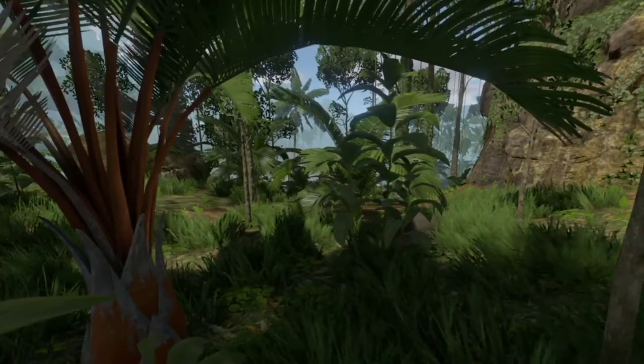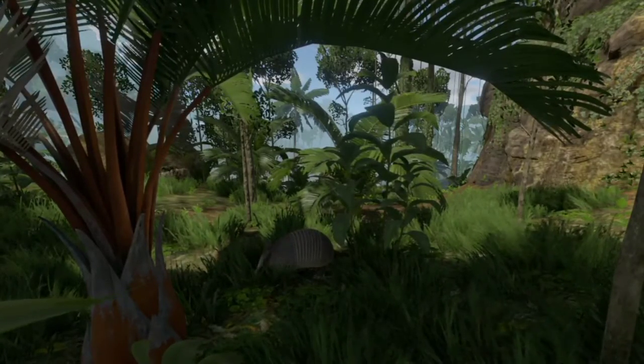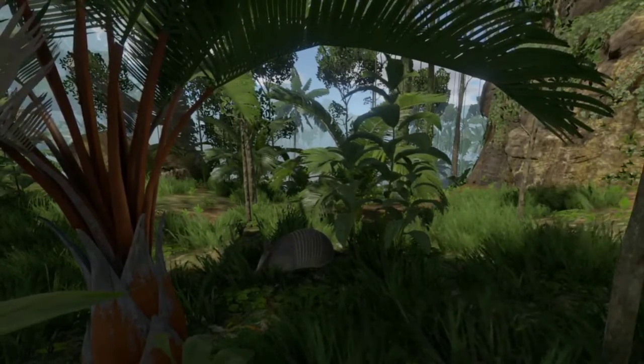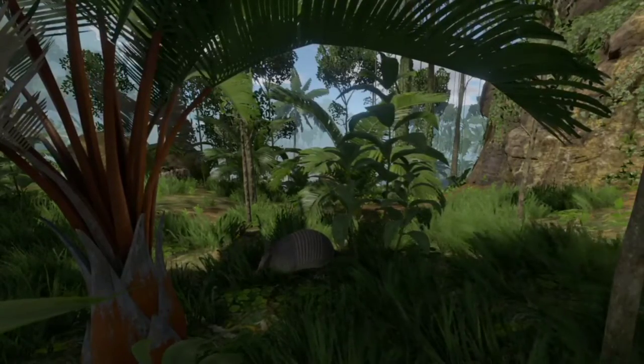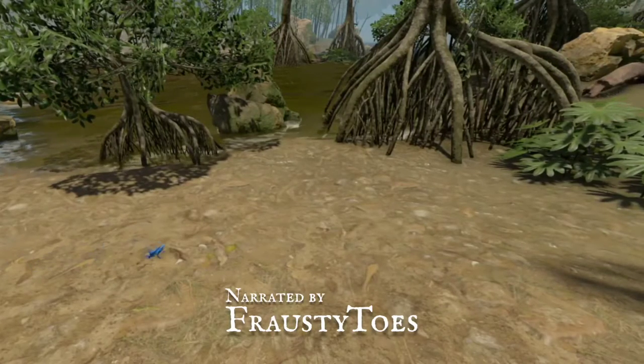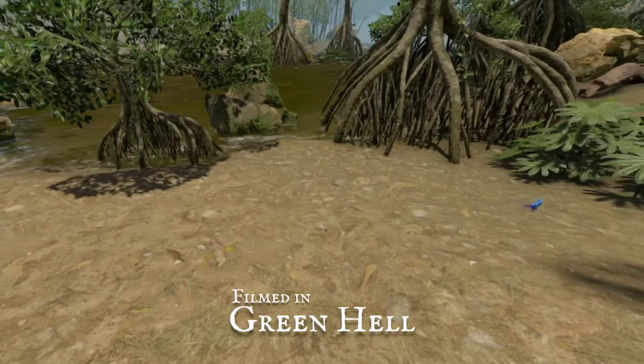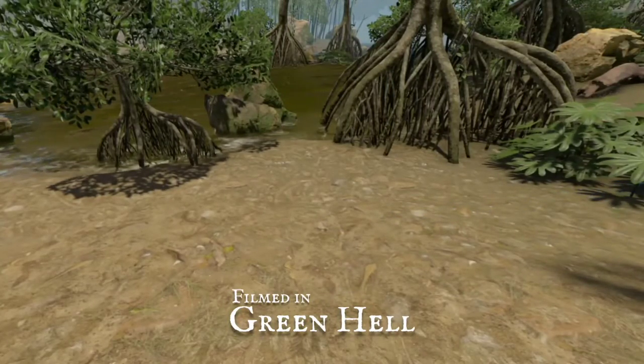Subscribe to the Apathetic Apes channel so you don't miss the next part. We'll be looking at the rainforest animals, a subject that's close to our heart. We hope you enjoyed this documentary. The rainforest is truly glorious. As always, have fun, stay safe, and most importantly, be curious.